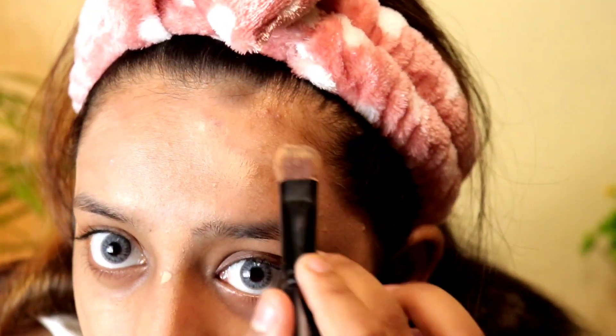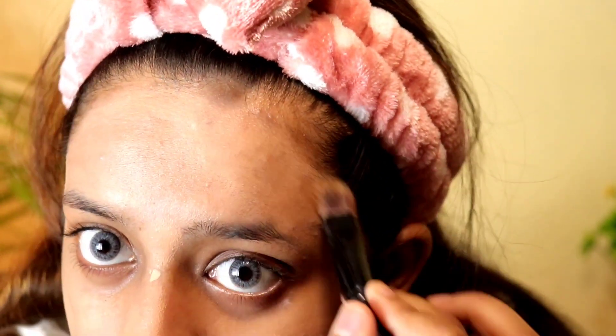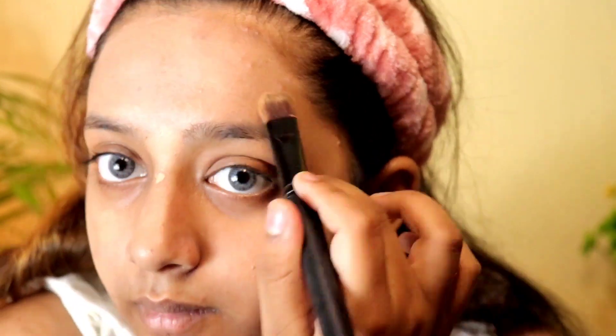Apply it on your face, focusing especially on the affected areas. Let's move on to the next step. For full coverage, you can use a color corrector according to your skin undertone.